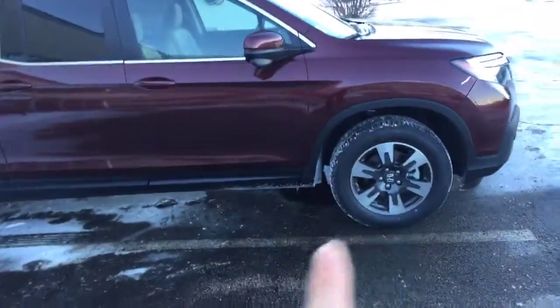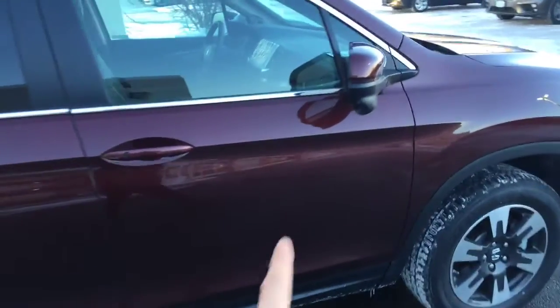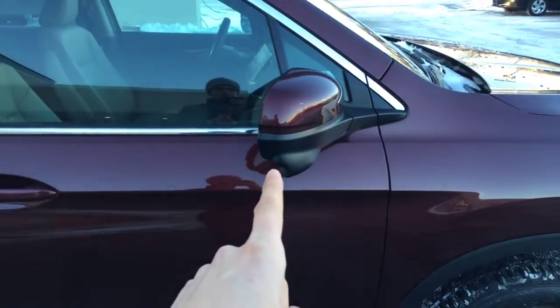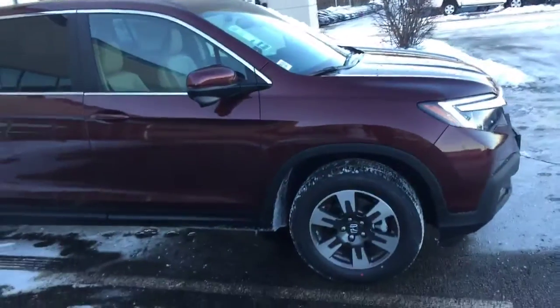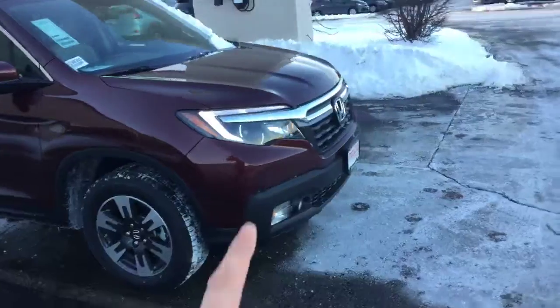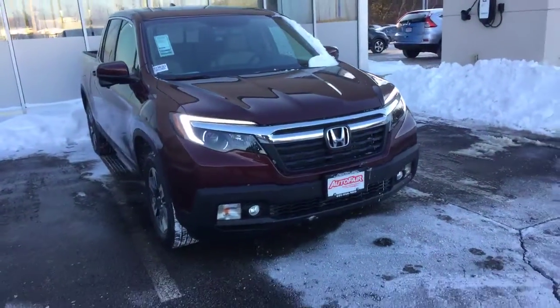As you can see, it comes with aluminum rims and privacy glass all around the back. In the right side mirror there's a camera that will give you a lane watch, so it will basically show you what's going on in your right blind spot. It's also got daytime running LED lights so people can see you on the road during the daytime.